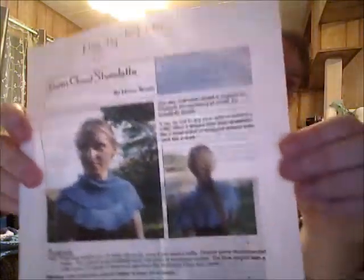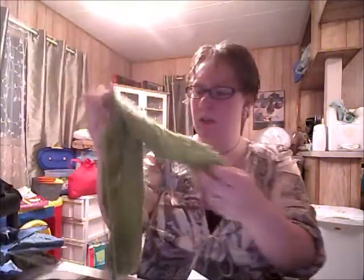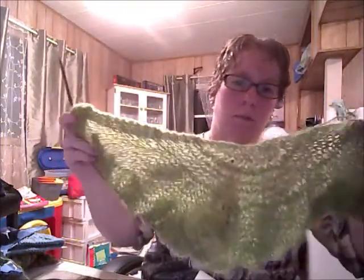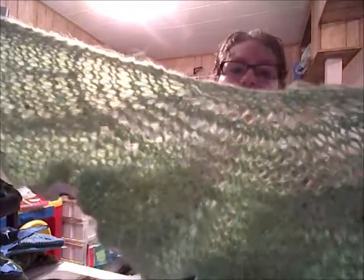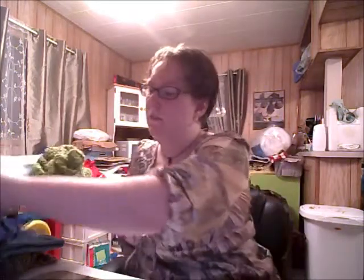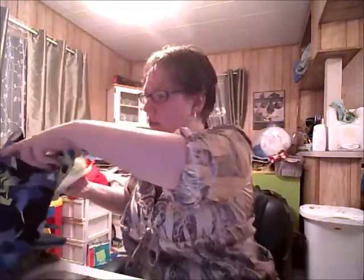My third project, and my last for now, is the Storm Cloud Shawlette — a really cute garter stitch shawlette. I'm using this green yarn I got at Giant Tiger. I think I paid $5 and got a pound of it in a bag. It's just a really nice green, and there are little sequins — they don't really show up that well on camera, but they're really cute. I'm about halfway done. That's what I knit on when I just need a break — the kids make me want a break a lot lately.